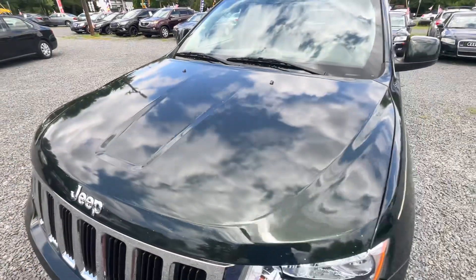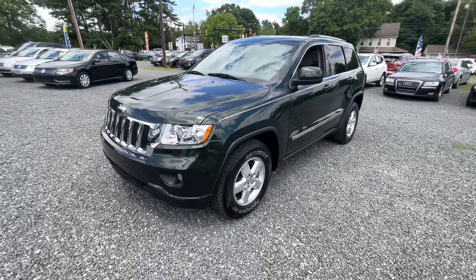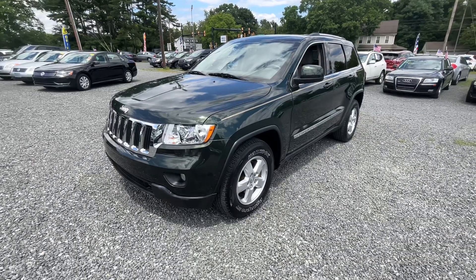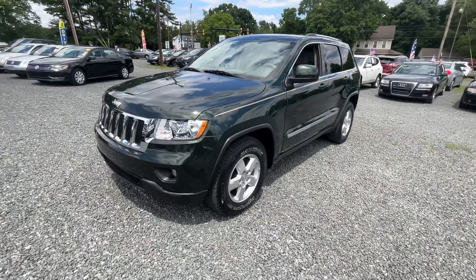I love the green — I think it just looks great on these Jeeps. I hope you come down and see it. For Josie's Auto Sales here in Gilbertsville, come check us out, we appreciate it, and I'll see you next time.